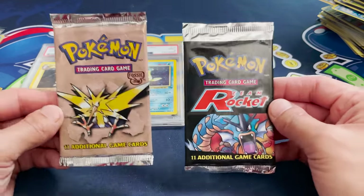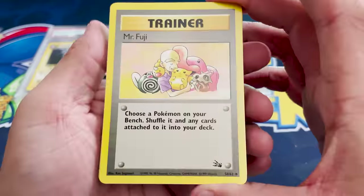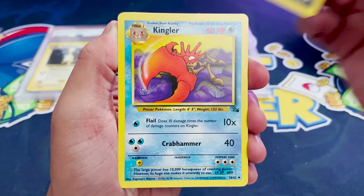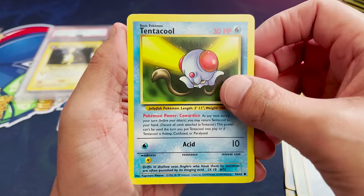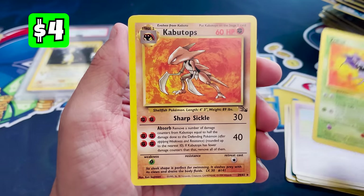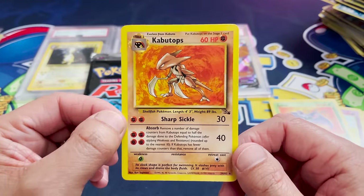Fossil, you're up first. Let's slow roll this one. We've got Mr. Fuji — love that artwork, 23 years ago this set came out. Kingler, Omastar, Omanyte, Gambler, Grimer, Shellder, Tentacool, Slowpoke, Zubat. And we're coming to our rare — it's a holo Kabutops. We missed on a bigger hit, but still super fun and nostalgic to open.